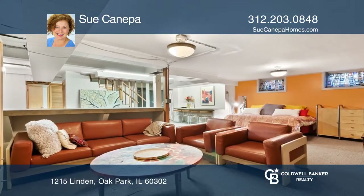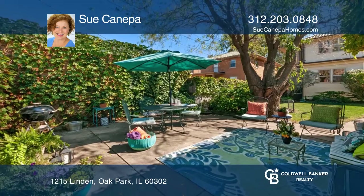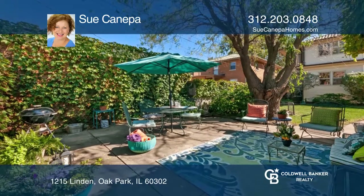The large living room has a wood-burning fireplace. Enjoy the stylish eat-in kitchen and finished basement that opens to a lovely backyard.